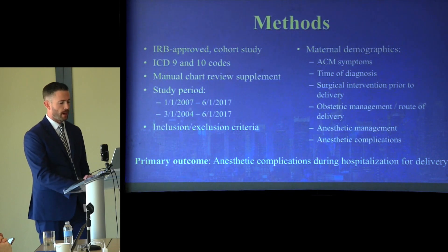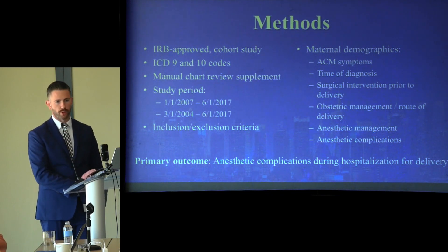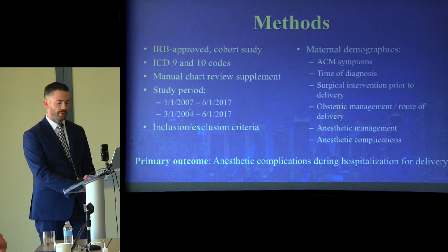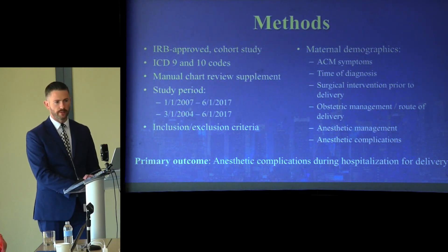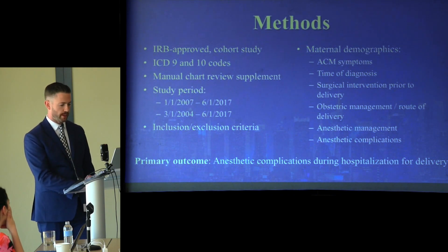We conducted an IRB-approved multicenter retrospective cohort study to evaluate anesthetic practices for these patients. Data were obtained using ICD-9 and ICD-10 codes from electronic databases of the medical centers. If information was missing, a manual chart review was conducted. The study period ranged from January 2007 to June 2017 at three institutions and from March 2004 to June 2017 at one institution, based on the implementation of electronic medical records at each hospital.